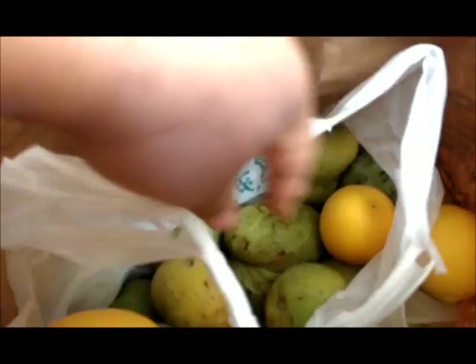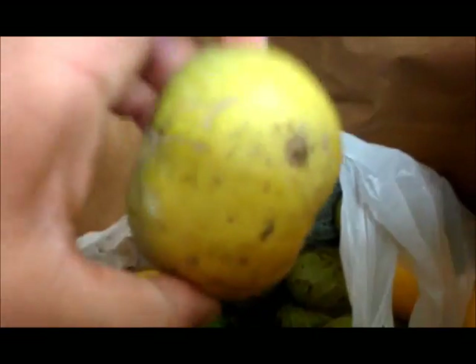I got lemons. I got sapote. I can't wait to try these weird fruits. This is sapote too.